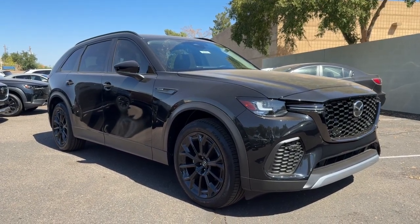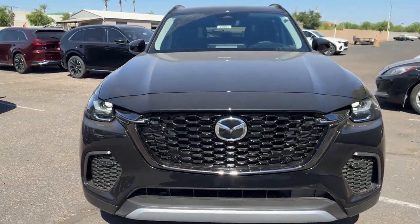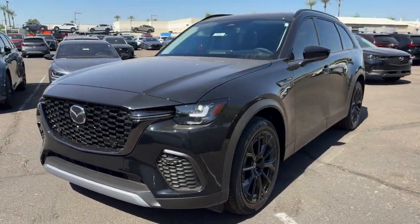See for yourself when you take it out for a test drive. Our professional staff looks forward to giving you excellent service. The following are some of this vehicle's highlighted options.